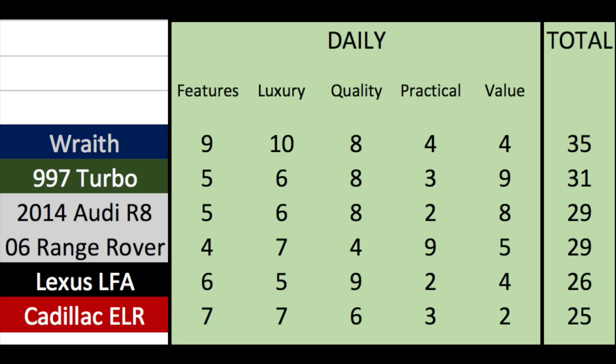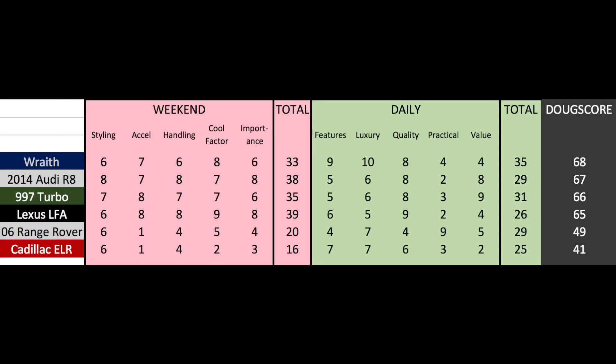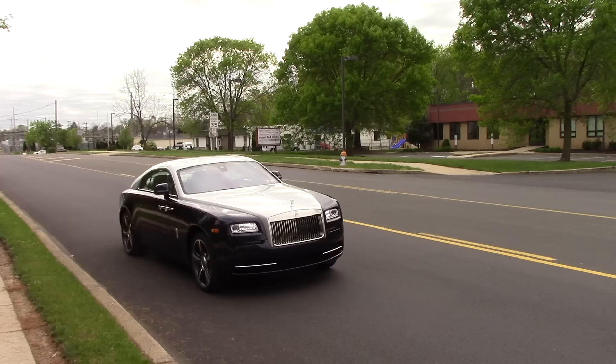This would be an amazing place to spend your days. Add the weekend and daily scores together and the total Doug Score is 68, giving the Wraith the new highest Doug Score, just edging out the first-generation Audi R8. It deserves it — it's stylish and cool, good enough for weekend duty, and quite possibly one of the best daily drivers on the market, assuming you can afford it.